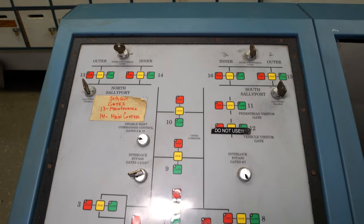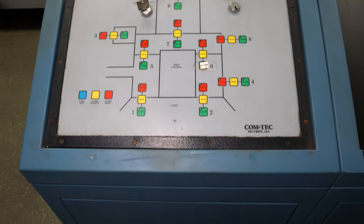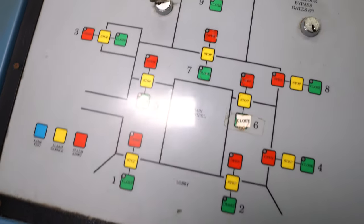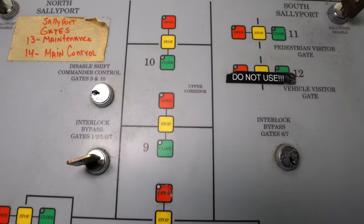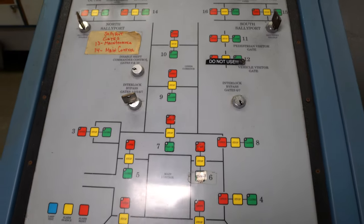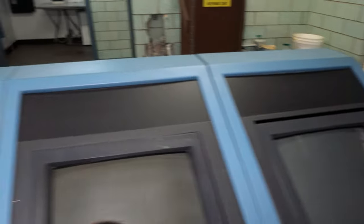Here's the layout of the entire place. Sally ports and blocks — these are probably the front gates. You can almost see the picture there.